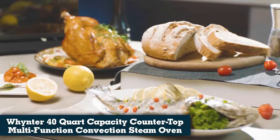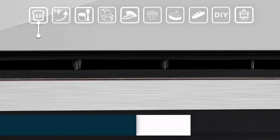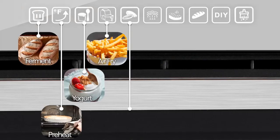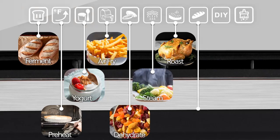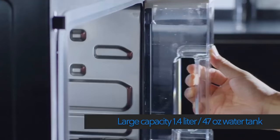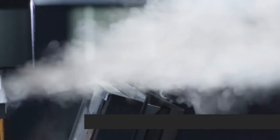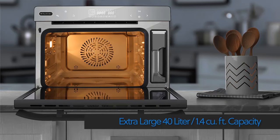Number 4: Winter Grande 40-Quart Capacity Countertop Multi-Function Convection Steam Oven. This intelligent oven allows you to cook like a gourmet chef with 8 different cooking modes: ferment, preheat, yogurt, air fry, dehydrate, steam, roast, and bake. You can also customize cooking needs using the DIY mode. Steam helps to lock in moisture, eliminating the need for extra oils and fats. It also helps to retain the food's natural vitamins and minerals. No more getting trapped in the kitchen basting the turkey to keep it from drying out.